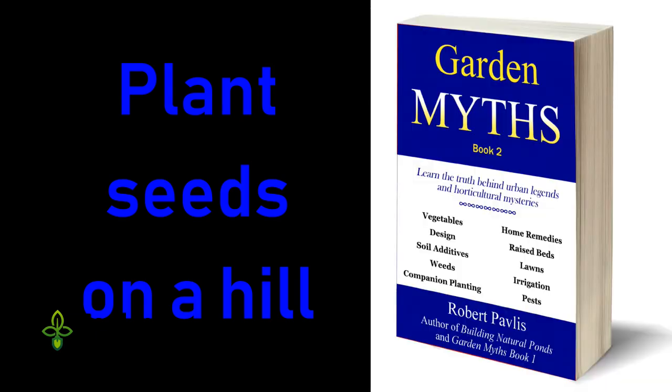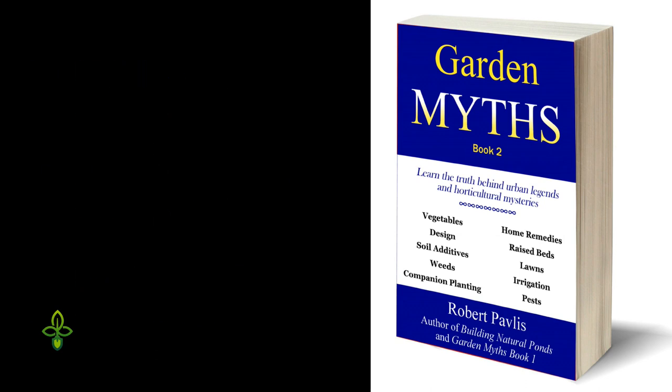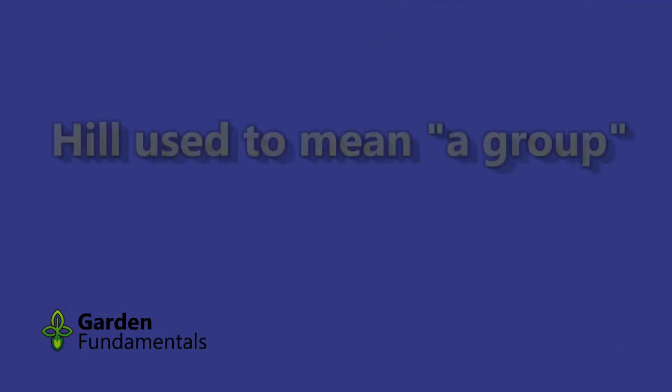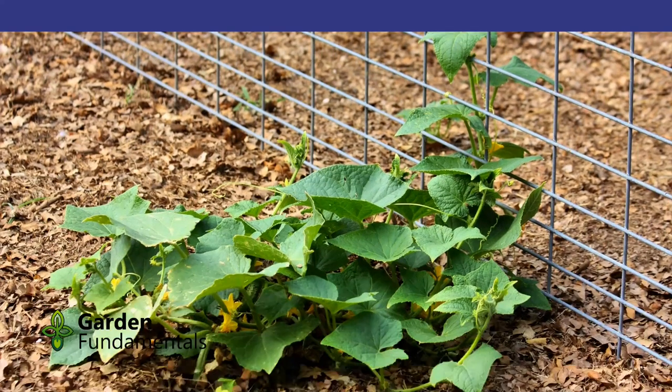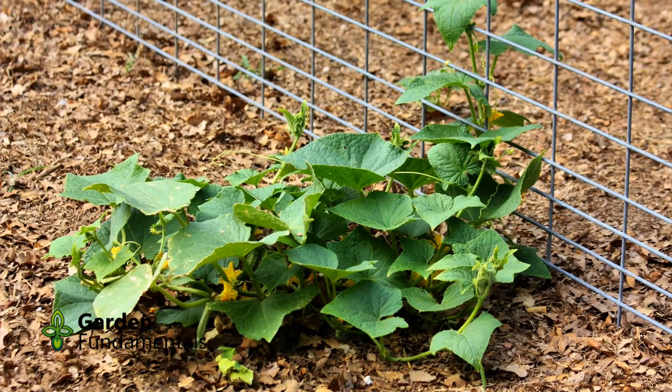Most online information and seed packs will tell you to plant several seeds on a hill. That is a myth that I discuss in my Garden Myths Book 2. Historically, the word hill means a group, not a mound of soil. Over time, people misinterpreted the term and started planting on a mound. There are some benefits to this, but for most people you can just plant on flat ground.